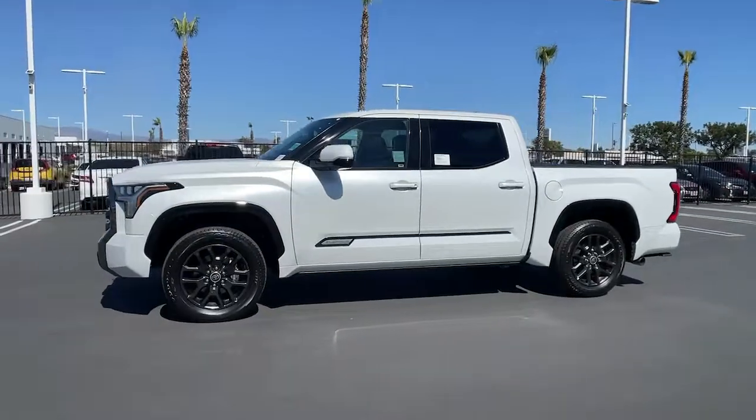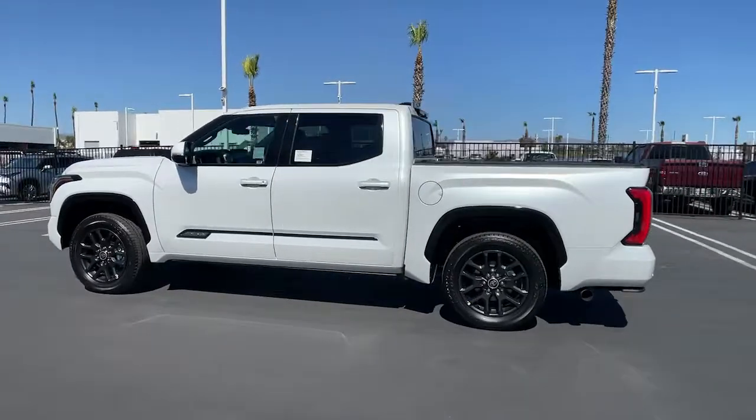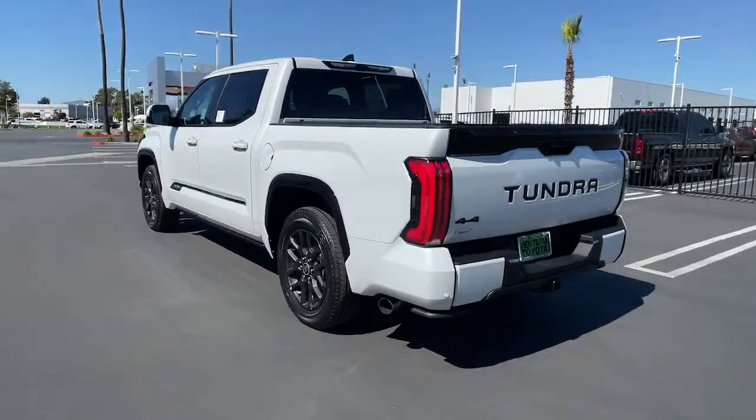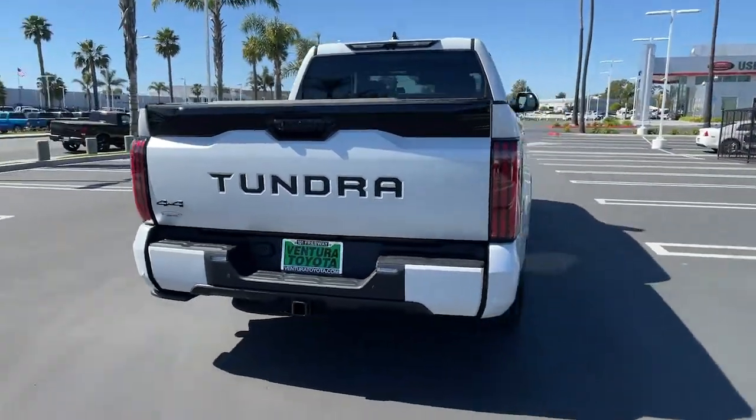This could be the car for you — the 2022 Toyota Tundra. This vehicle delivers the style, comfort, and efficiency you need to meet the needs of today's lifestyle. Confidence comes standard when you're behind the wheel, prepared for the journey ahead.